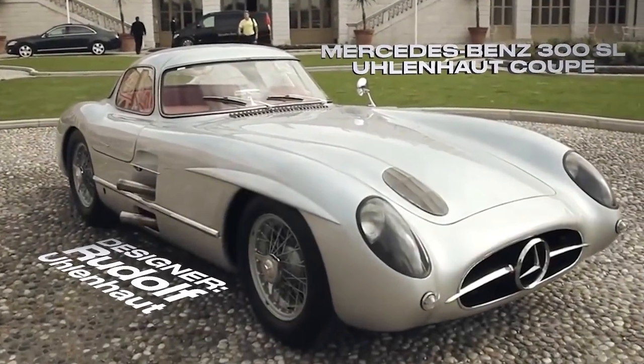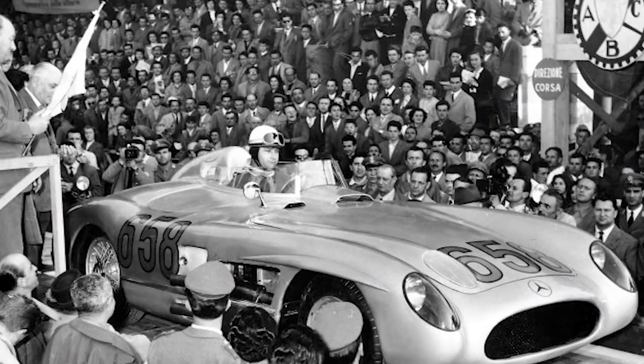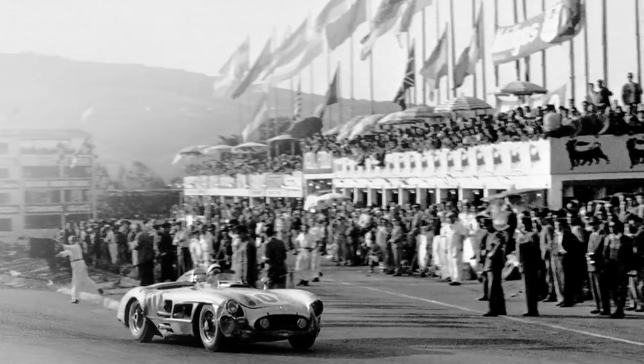In at number one today is the Mercedes-Benz 300 SLR Uhlenhaut Coupé. Now, if you think the car I reviewed last week, the Rolls-Royce Boattail, was expensive — this car is going to make the Boattail seem cheap. If Mercedes were to sell this car, which they won't, it would be valued at $100 million. This is the car from Mercedes-Benz that won everything in 1955 — everything from the Mille Miglia to the Targa Florio — allowing Mercedes-Benz to win the World Sports Car Championship that year. It had out-of-this-world handling, extreme acceleration. Basically, it was one of the iconic cars of the 1950s.